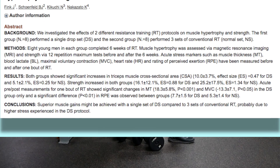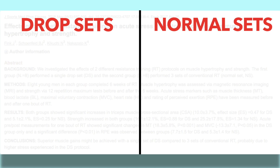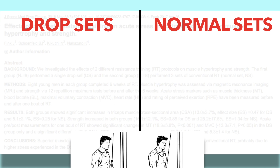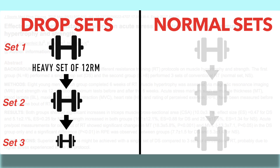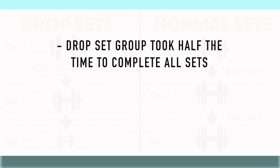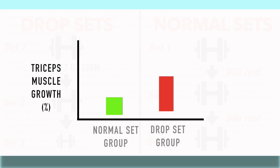For example, one very recent 2017 paper by Fink and colleagues compared the effects of using drop sets versus normal sets on muscle growth and strength during the triceps pushdown. The drop set group performed one heavy set of their 12 rep max and then immediately went into two drop sets with lighter weight to failure, whereas the normal set group simply performed three heavy sets of their 12 rep max with rest periods in between. The result: despite the drop set protocol taking just half the time to complete and despite volume being equated between the groups, after six weeks, the drop set group experienced almost double the triceps growth as the normal set group.